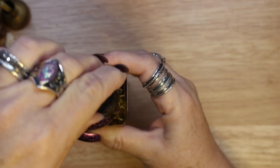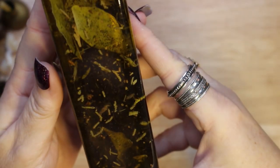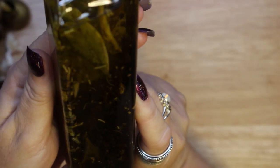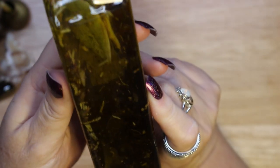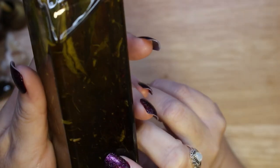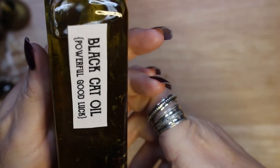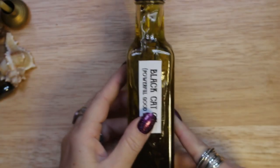Once the master bottle is full, allow the herbs to steep inside for three or four weeks, shaking occasionally to mix them. Once the oil has steeped sufficiently, you can strain the herbs out of the oil using a cheesecloth-lined strainer if that is your preference. I like to leave my herbs in the oil. Keep the bottle tightly closed and store it in a cool place — this way it can last from a year up to 18 months.